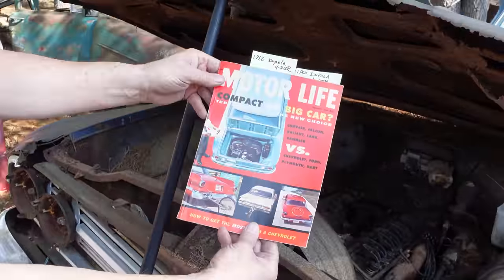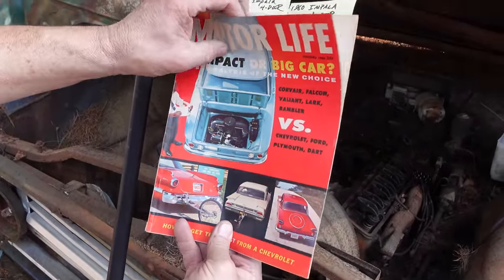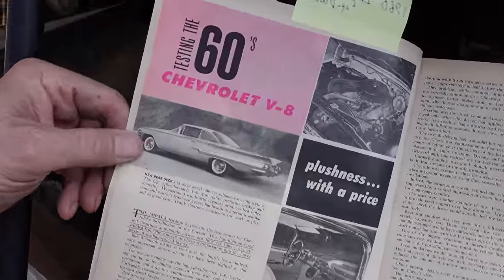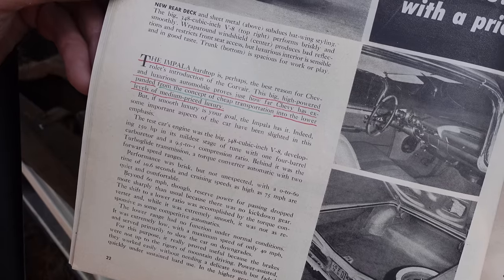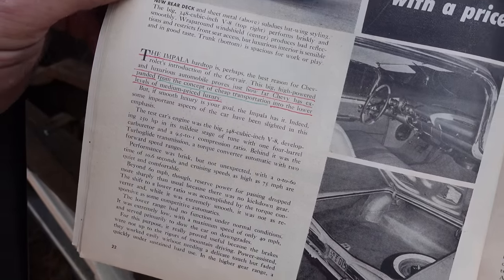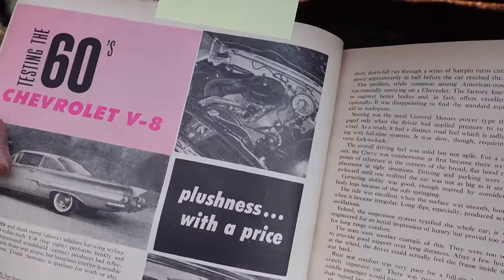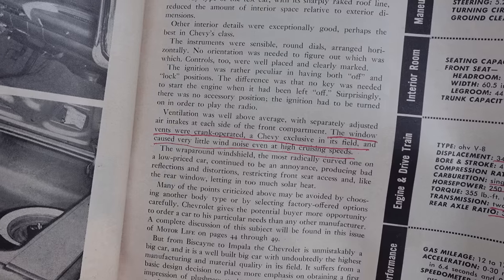This is Motor Life magazine, February of 1960, with a test of many new cars including the four-door Impala. It says here, 'Testing the '60s Chevrolets — The Impala hardtop: this big, high-powered, and luxurious automobile proves just how Chevy has expanded from the concept of cheap transportation into the lower levels of medium-priced luxury.' The picture shows the 348, the 280-horsepower four-barrel Turbo Thrust engine. It also says the window vents are crank-operated, a Chevy exclusive in its field, causing very little wind noise even at high cruising speeds.